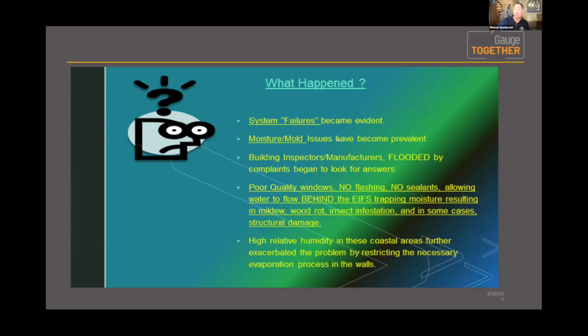One of the key issues with stucco and its counterpart is that they look great from the outside — that's probably the biggest comment I get when somebody asks to engage our service. Part of the issue with why we do this inspection is that it's not what you see from the outside; it's what's really going on behind the system. Building inspectors and manufacturers were flooded with complaints and found it was a combination of improper systems, poor-quality windows, improper flashing, no sealants, which allowed water to flow behind the EIFS system — creating mildew, wood rot, insect infestation, and in some cases structural damage.